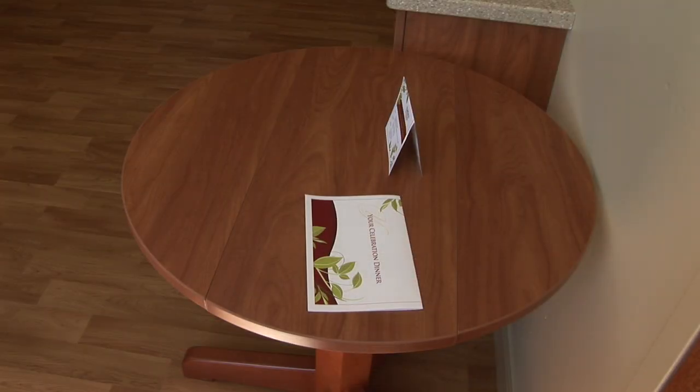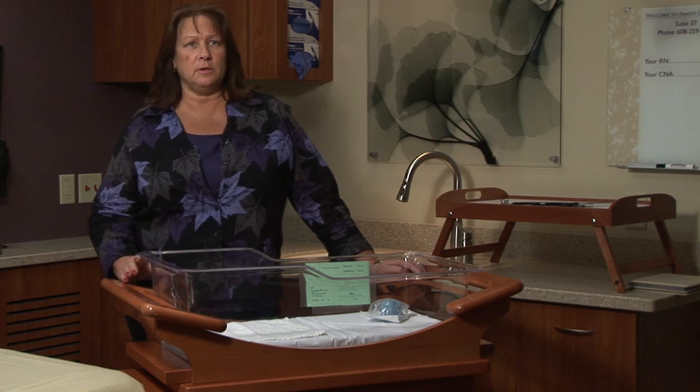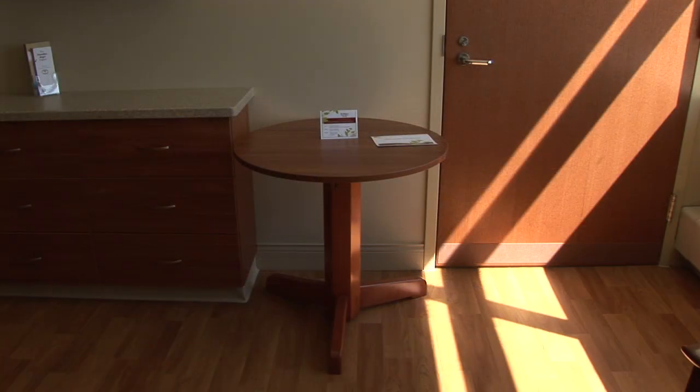We wanted it to be functional. We wanted a solid wood table, and we wanted the finish to be the same as our cabinetry and the bassinet.